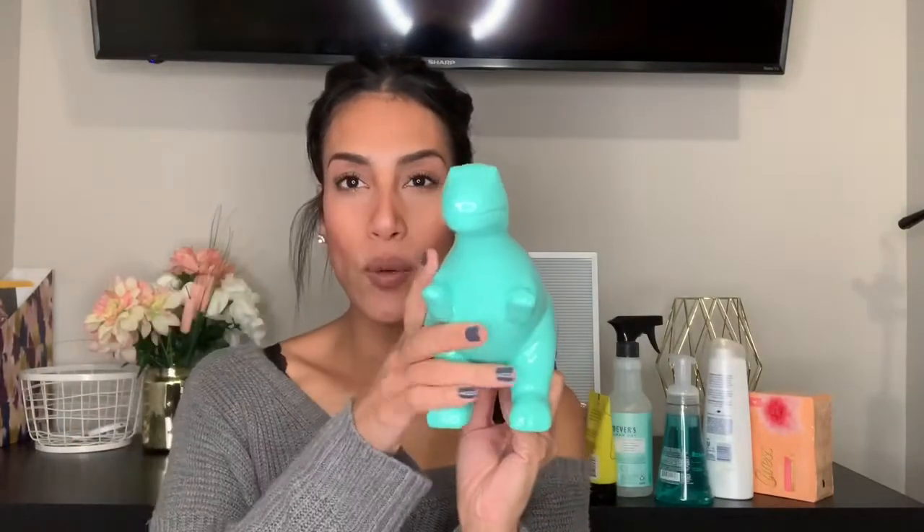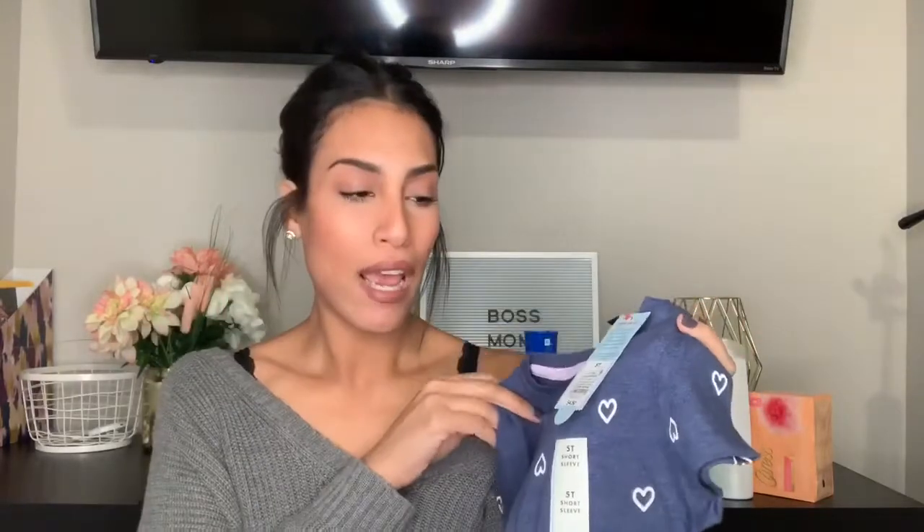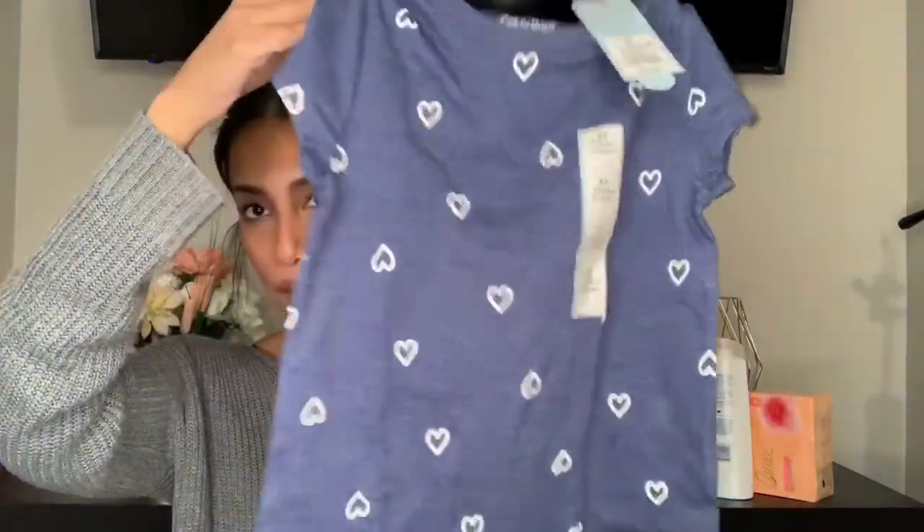This next item is from the Target Dollar Spot — I believe it was $5. It's a dinosaur and my son can grow his own little plant or flower in it. He loves to garden and do things outside, so once it starts getting warmer he can do his own little plant and put it in the front or backyard. I also bought Madison this cute shirt — I'm obsessed with Cat & Jack. The quality and prices are really good; the shirt was $4.50 and it's a jean blue color with white hearts all over it.